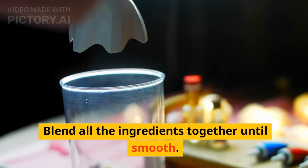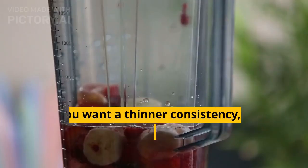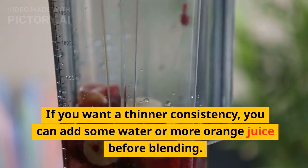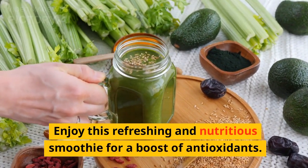Blend all the ingredients together until smooth. If you want a thinner consistency, you can add some water or more orange juice before blending. Enjoy this refreshing and nutritious smoothie for a boost of antioxidants.